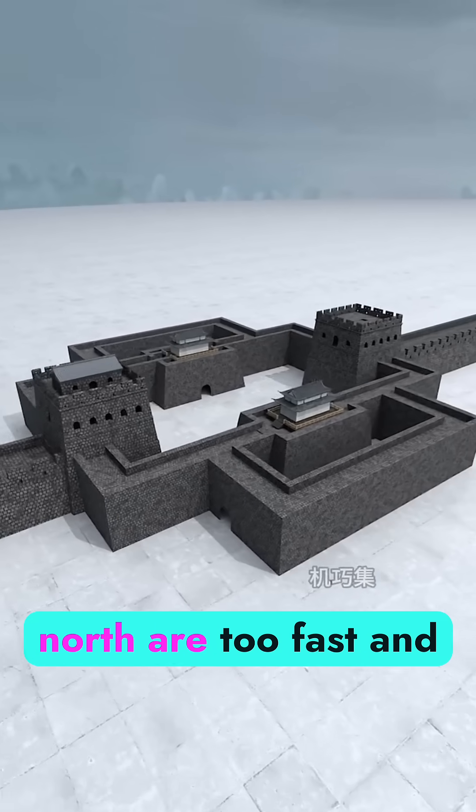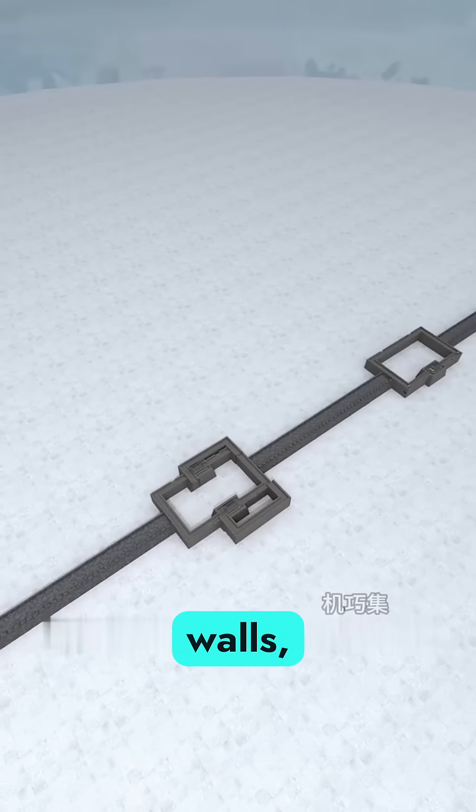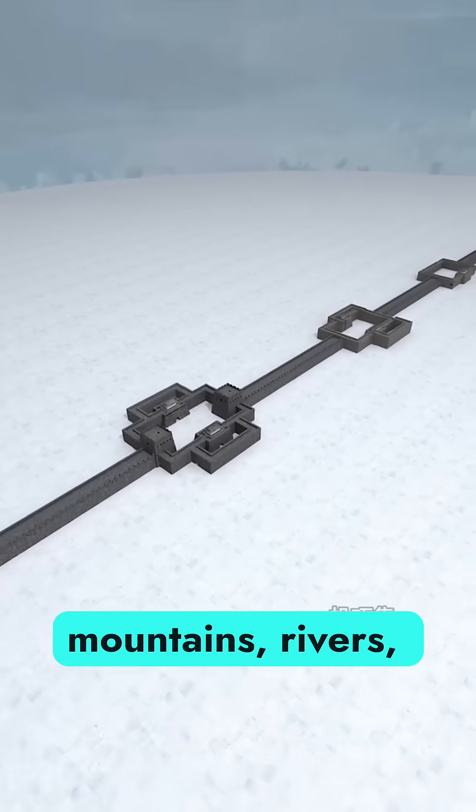But enemies from the north are too fast and mobile. So you connect every pass and tower with walls, stretching across mountains, rivers, and deserts.